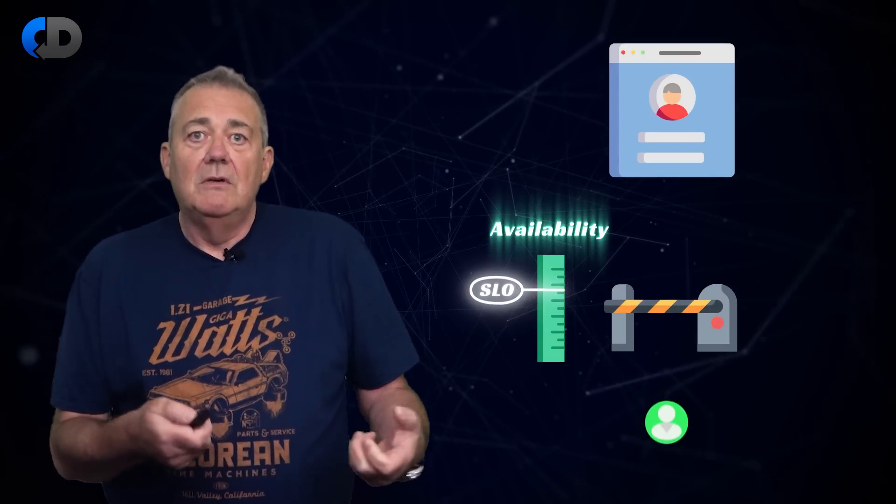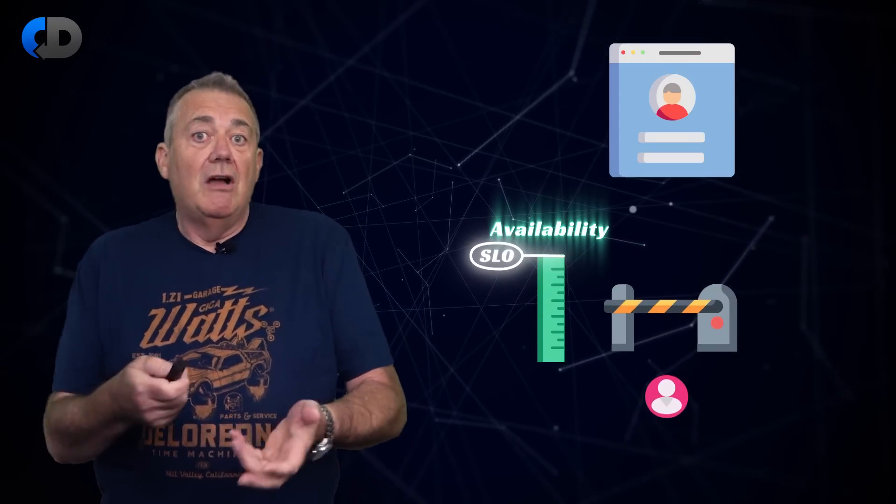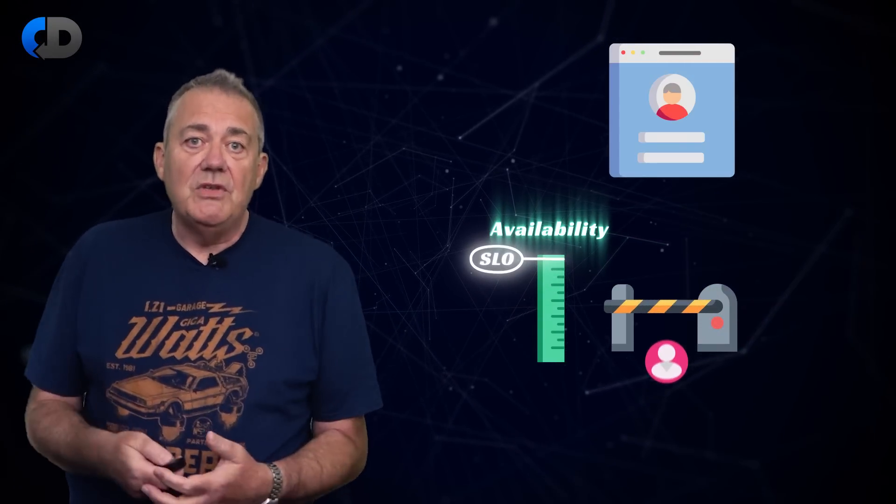100% availability means the service is always ready for use all of the time. So what's a reasonable expectation for availability for our authentication service? Maybe 99.99% of the time is good — an acceptable target perhaps. That is, the service is ready for use 99.99% of the time. This is our service level objective.